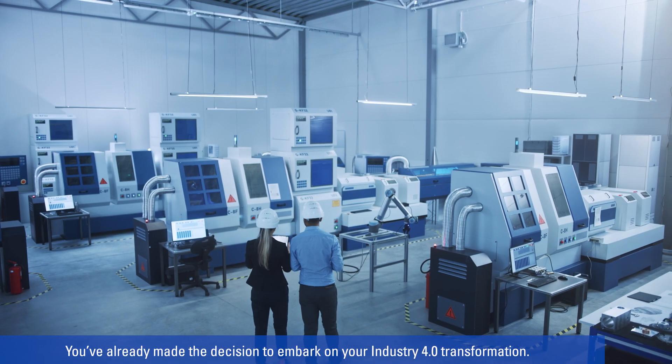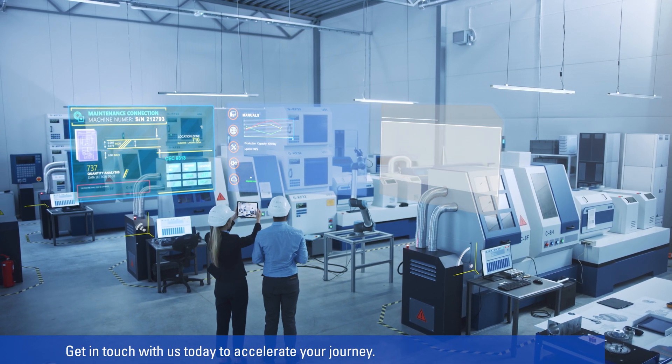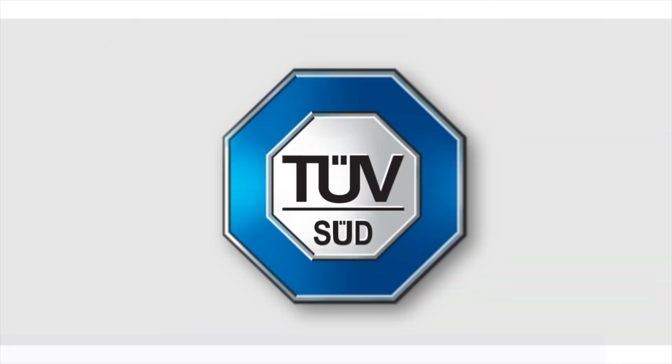You've already made the decision to embark on your Industry 4.0 transformation. Get in touch with us today to accelerate your journey. TÜV SÜD.